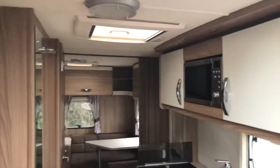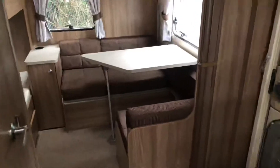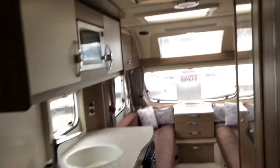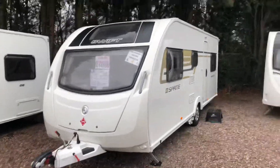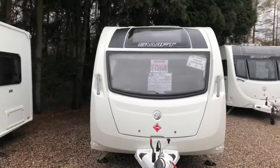These fly out the door — especially these are perfect for the family and anyone just looking to start up caravanning with a young family. So there we have it, that is our Sprite Major 6 TD 2015 model. If you want to arrange a viewing to come and have a look at this caravan, contact the sales team today.